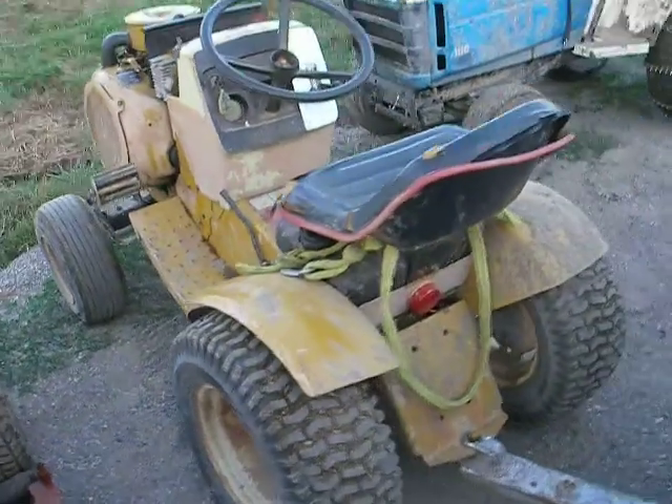Sears SS18 with opposed twin Owen, working great. Sears trailer.